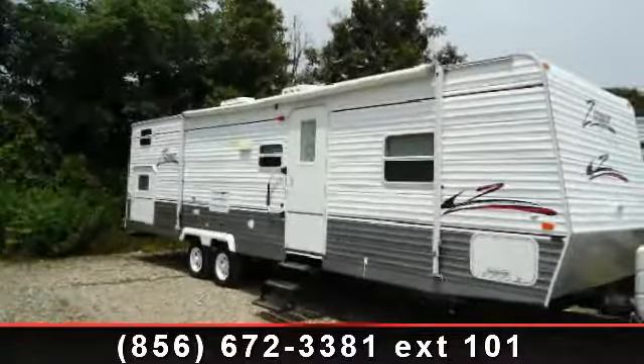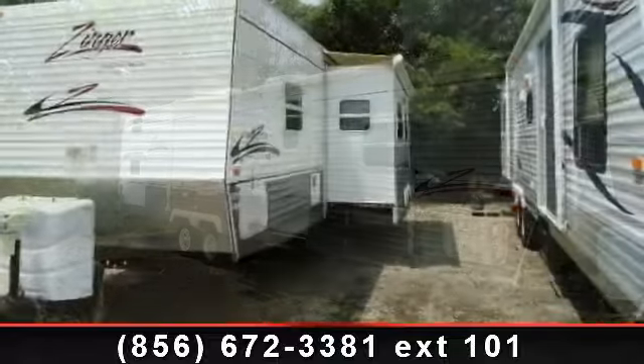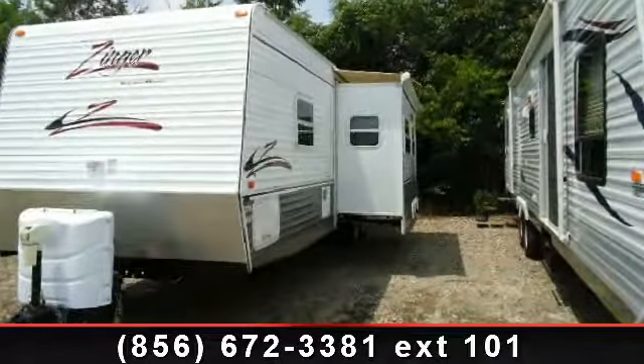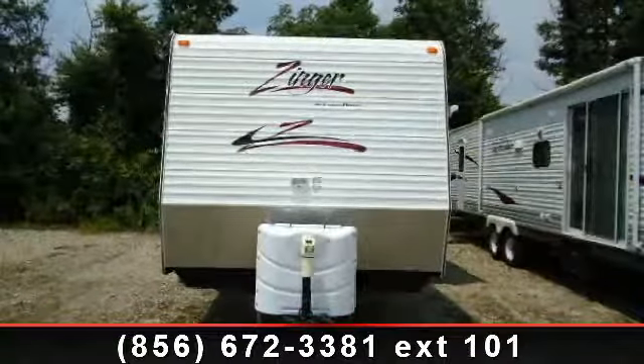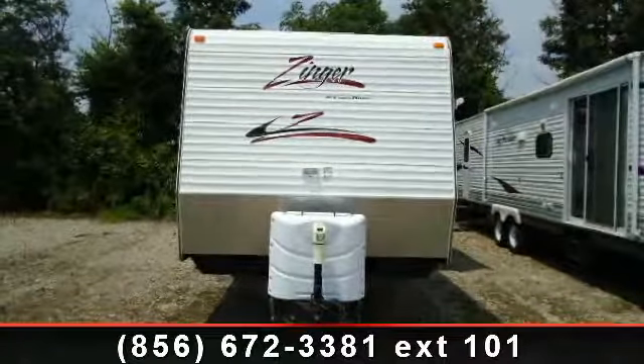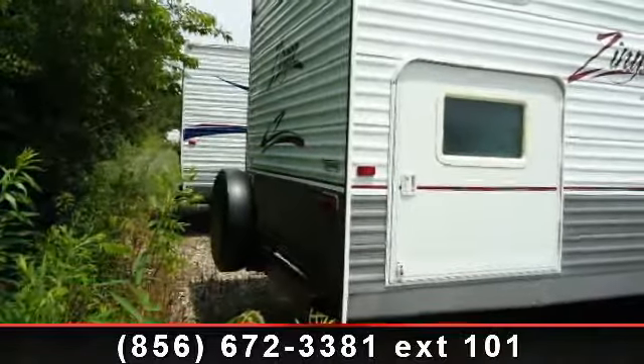Imagine yourself in this 2006 Crossroads Zinger. Whether you are planning on vacationing, adventuring, or just relaxing, this travel trailer does it all. This unit is perfect for those looking to maximize fuel efficiency but maintain all of the conveniences of a well-appointed, feature-packed RV.